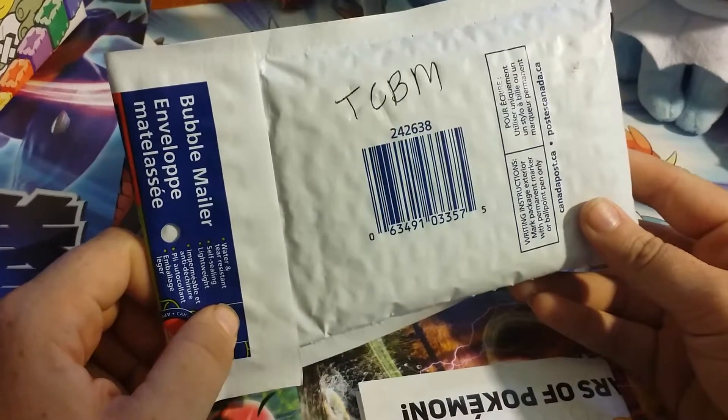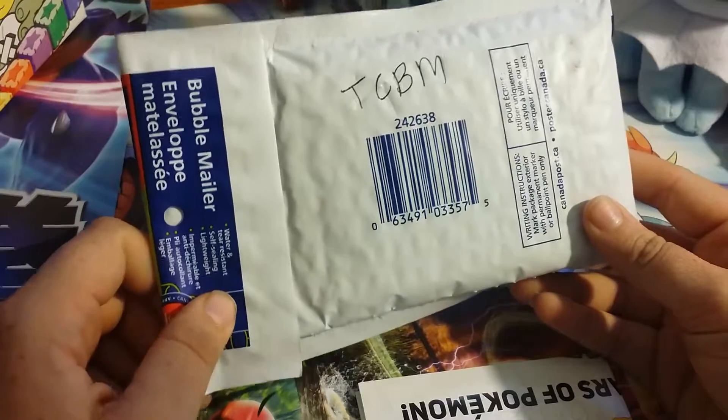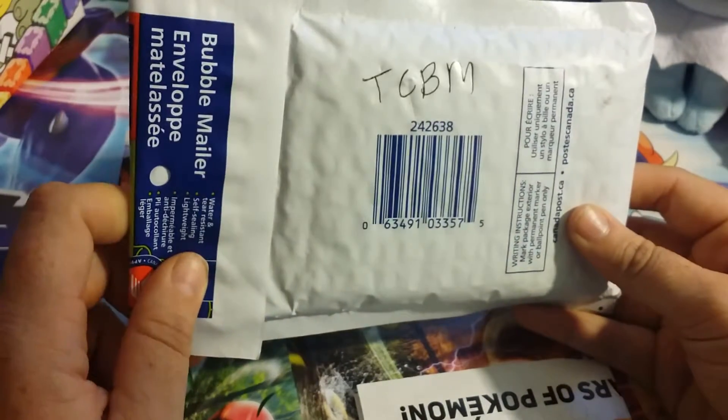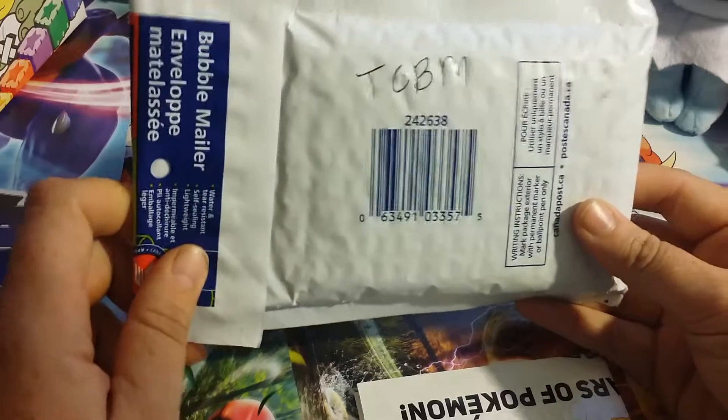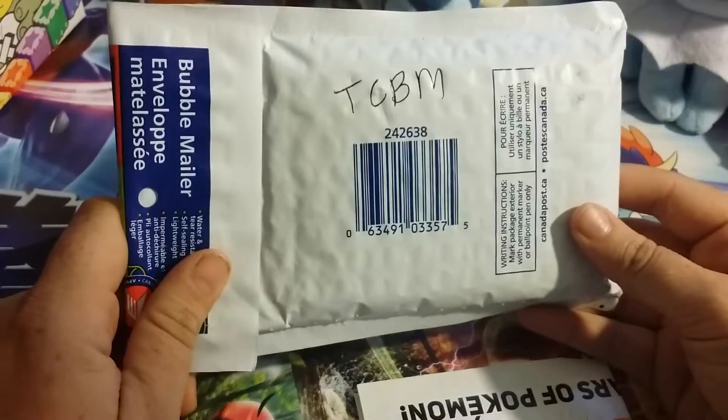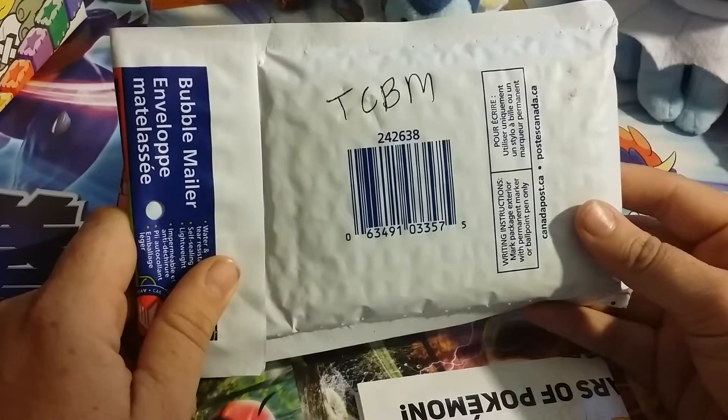Yo, what up YouTube and Pokemon Amino. This is Mouse Talk Miss bringing you PokeMail. So today I just checked my mail and I got the TCBM — Traded Cards by Mail — from another Poke YouTuber named PokePixie. Hopefully I'm pronouncing that correct.